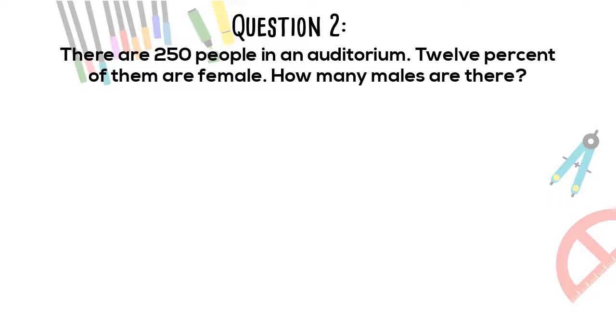Question 2. There are 250 people in an auditorium. 12% of them are female. How many males are there?